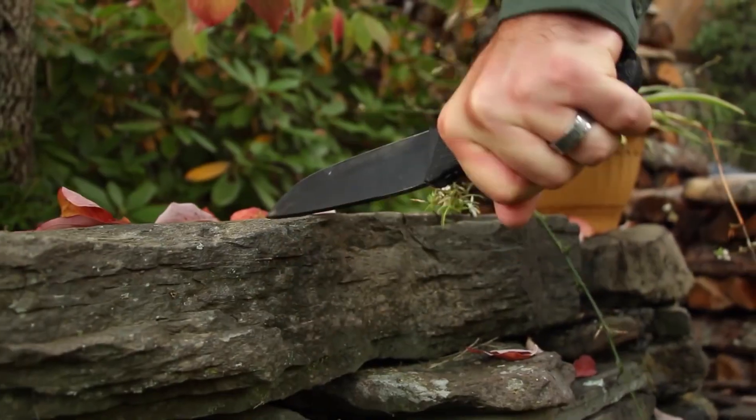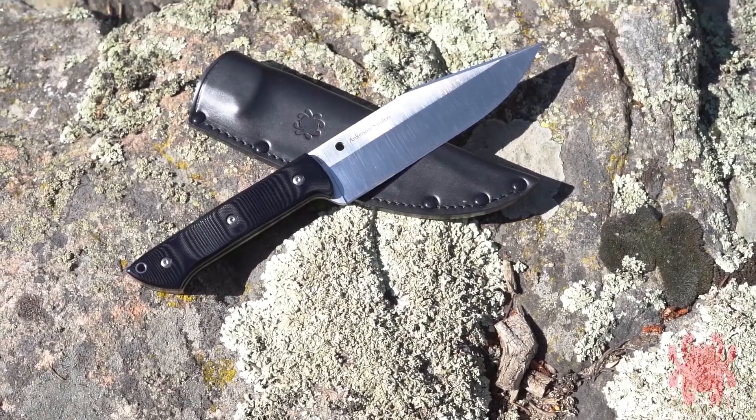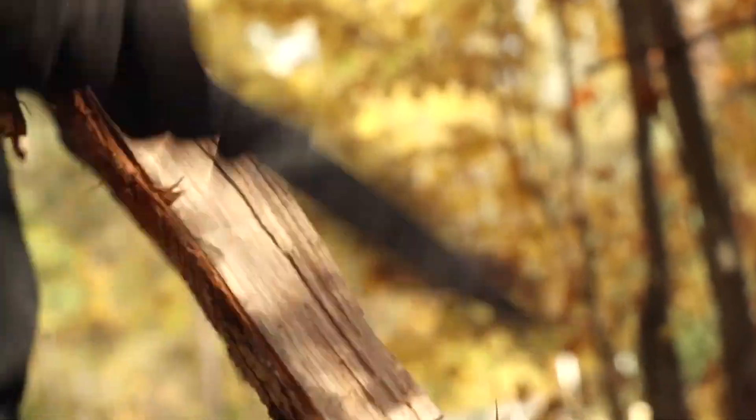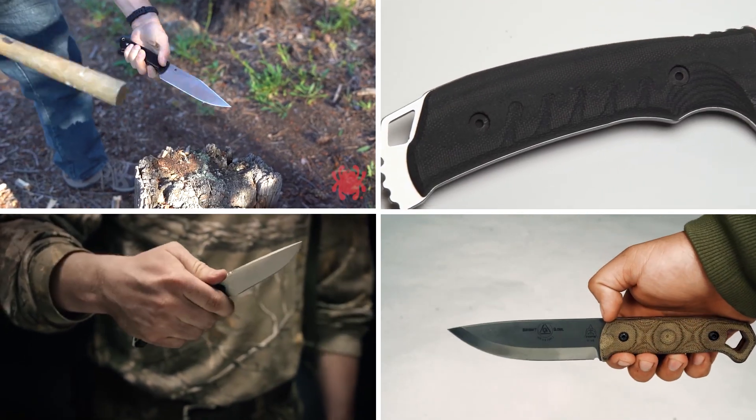The moment you're caught out in the wilderness and situations are tricky enough, a fixed blade knife can seem like a blessing. You can use them in many tasks on your adventure, like setting camp, splitting firewood and all. So in this video, we'll show you the top 10 ultimate fixed blade knives for tactical survival.